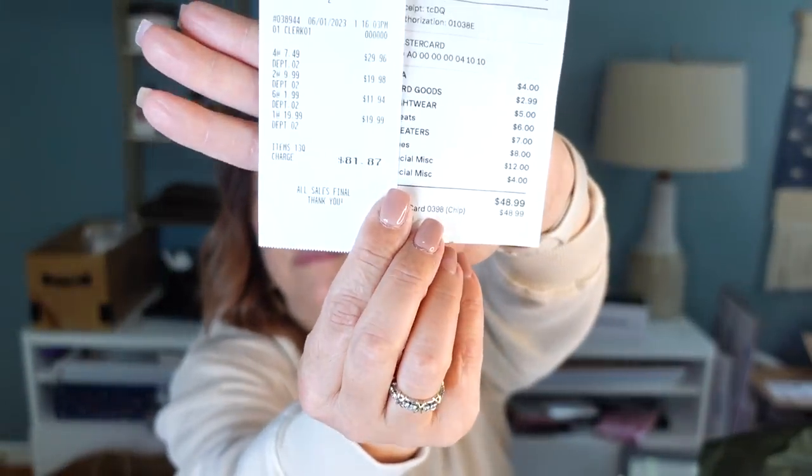At the second store there's a rack where things are just $1.99, and I found all those Scotch & Soda pieces plus a pair of leggings I was really excited about. I spent $81.87 at the second shop and $48.99 at the first, so I totaled a little over $130. I got 13 items at the second stop and nine items at the first stop.